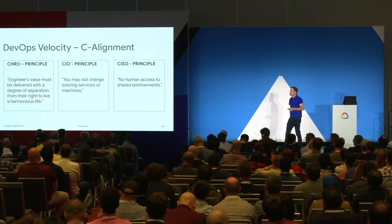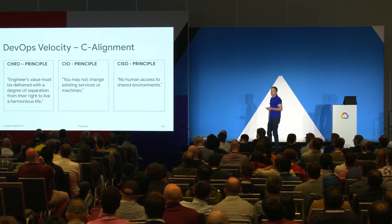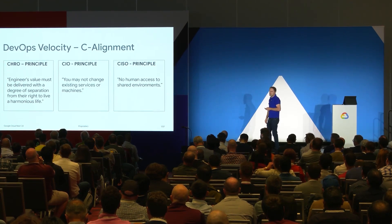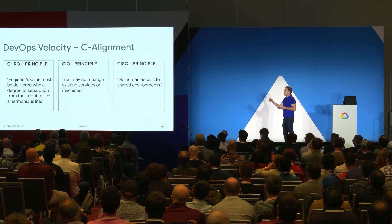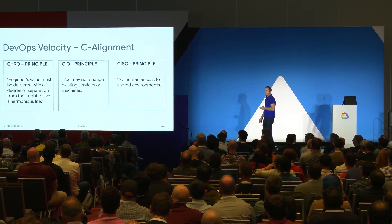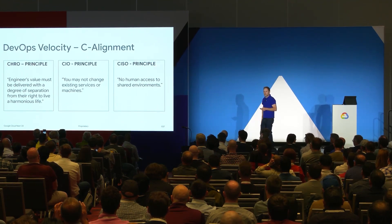Let's start with principles. If I need DevOps velocity — or let's call it happiness, which is really what we're after; it's not speed, it's happiness — DevOps is the ability to collaborate with others for delivery. You need C-suite alignment. We have three principles and each actually results in DevOps functioning at elite practice. The CHRO is concerned with people leaving companies, people feeling unhealthy, people having mental health issues — which is a real thing for frontline people who do deployments. The value has to be delivered in a way that's separate from you enjoying your life. Support orchestration, not automation.